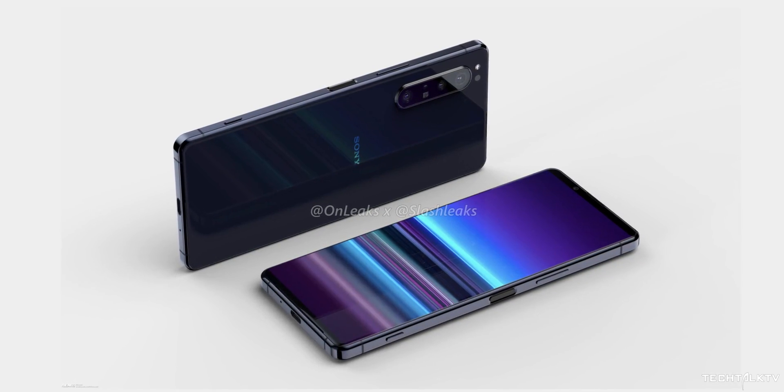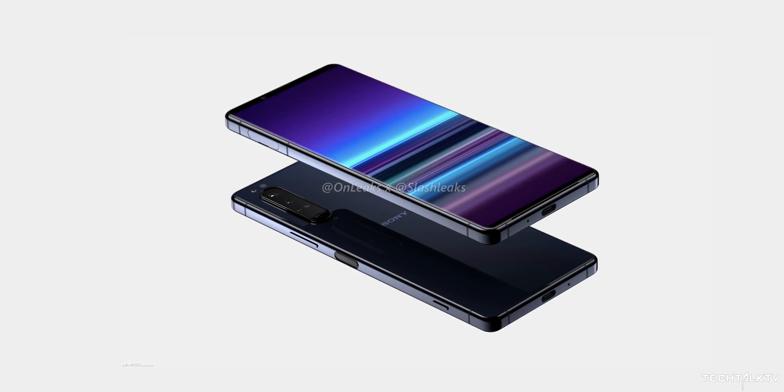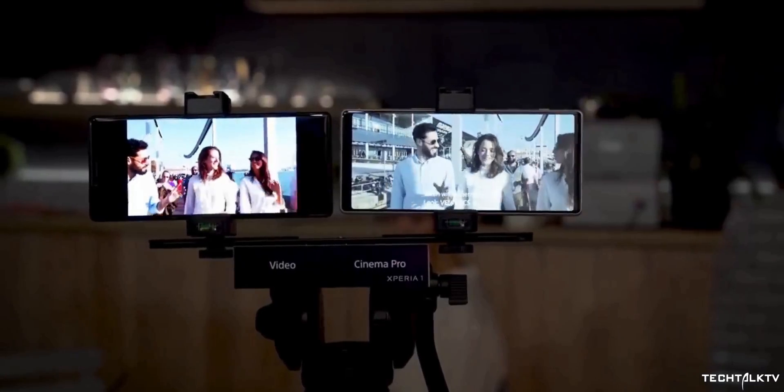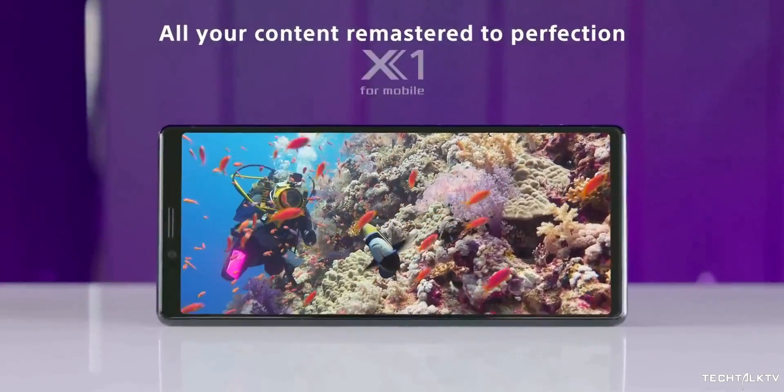Speaking of flagship, the Xperia 2 will have top-of-the-line specs including stereo speakers up top and bottom. The fingerprint scanner is a capacitive one placed at the side. The handset should go official next month at Mobile World Congress, and hopefully Sony won't take forever to release it to consumers like they always do.